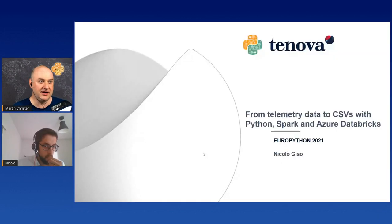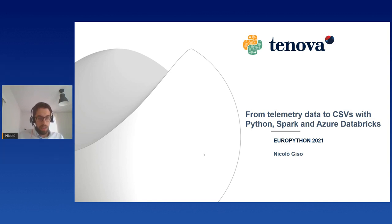Can you see my slides? Now everything is perfect. Okay, I'll start. So I'm Nicolo and the title of this presentation, as you can see in these first slides, is 'From Telemetry Data to CSV with Python, Spark and Azure Databricks.' In Tenova we are using this stack to transform the telemetry data we retrieve from the field from our machineries into easily manageable CSV data files.